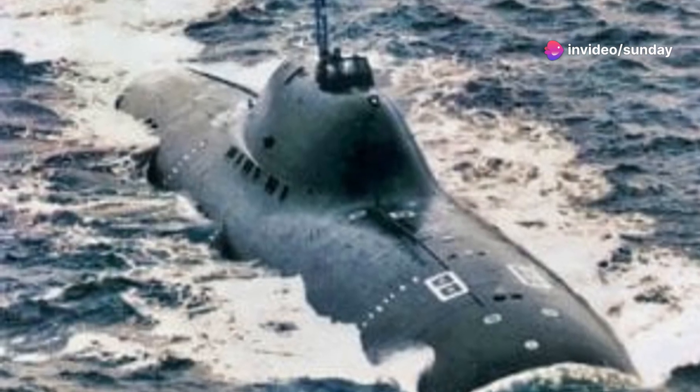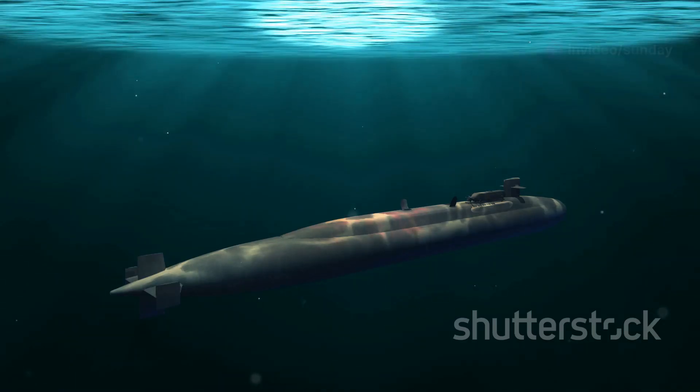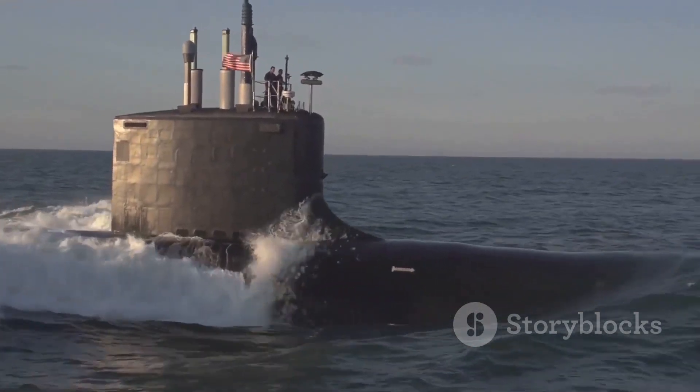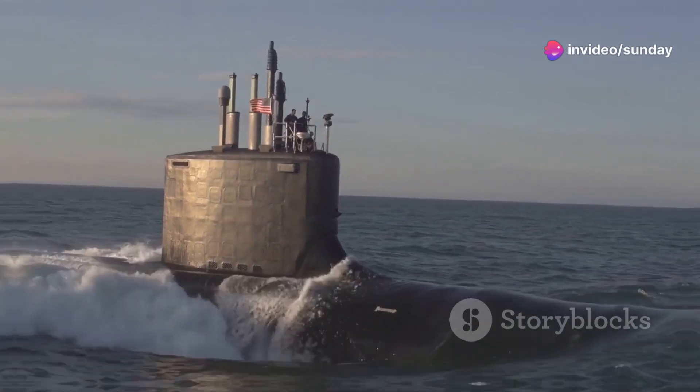This speed gave the Alpha-class a tactical advantage. It could quickly reach its patrol areas, evade enemy attacks, and strike with surprise. This made it a valuable asset for the Soviet Navy, which was always looking for an edge in the underwater arms race.